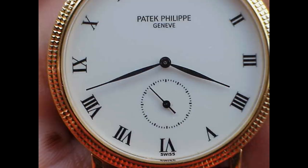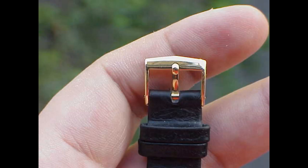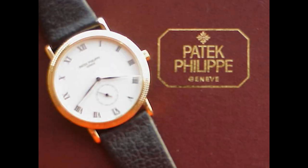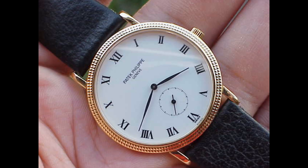Rumor has it that in the 80s, Patek was talking to an ad agency to design a line of upmarket advertisements. They asked: what are the quintessential elements of a Patek Philippe? Patek said: we're a traditional watchmaker — we have the yellow gold case, the hobnail bezel, the white dial with Roman numerals, and the sub-seconds at six. They basically designed this watch around all those quintessential elements that make the brand so famous.